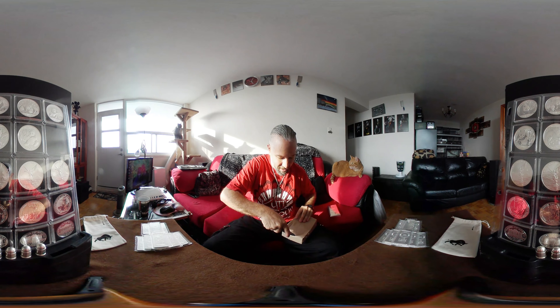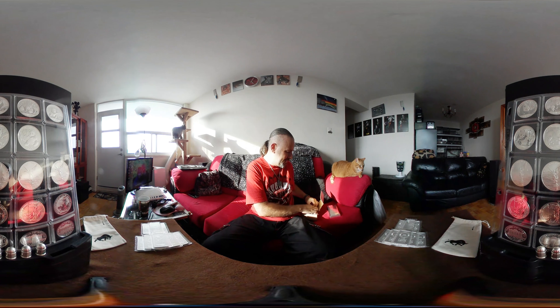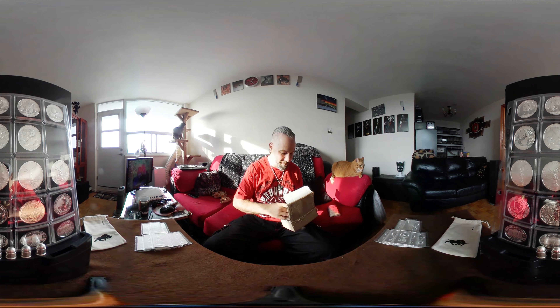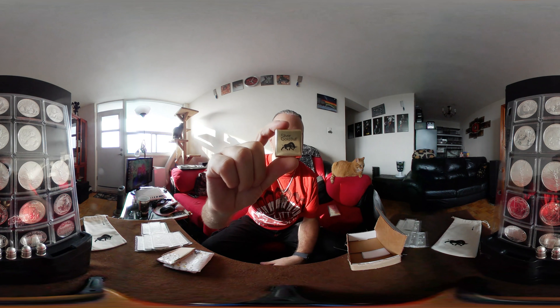I'll put up the high-resolution versions for you to see, as 360 cameras are not known for their high resolution. And of course we get our Silver Gold Bull chocolate, which is probably the only reason I actually order from these guys — gotta love the chocolate.